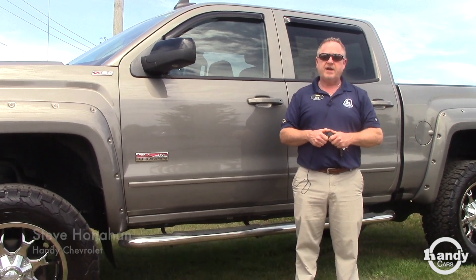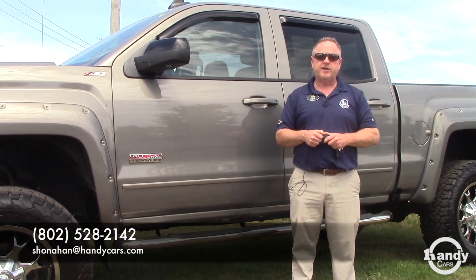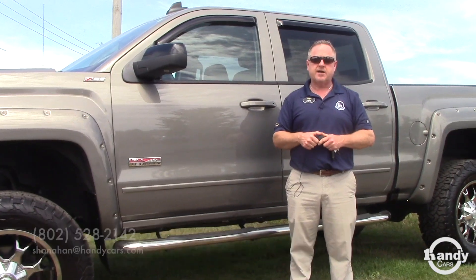It's also certified, so you get an extended warranty. Please get a hold of me — Steve at Handy — 802-528-2142, or online at stevehandy@HandyCars.com. Thanks.